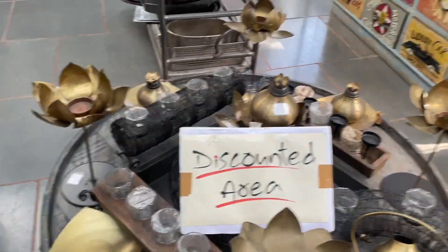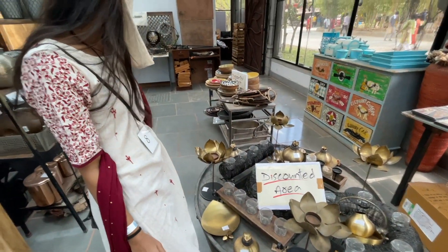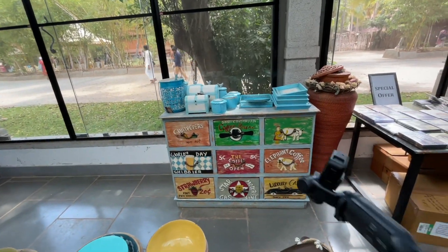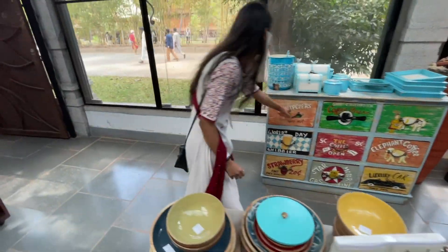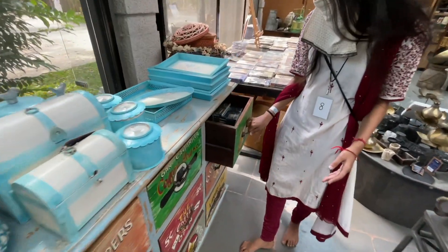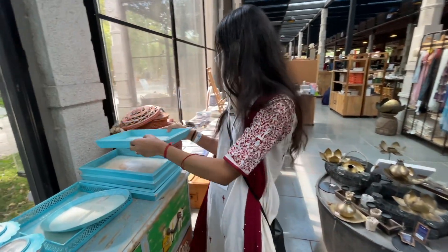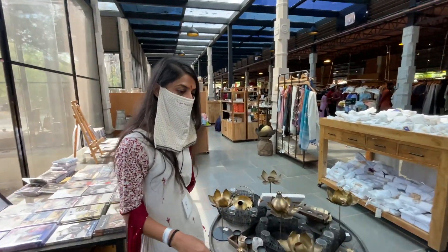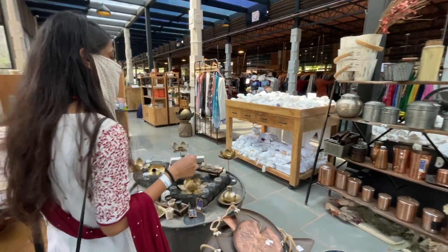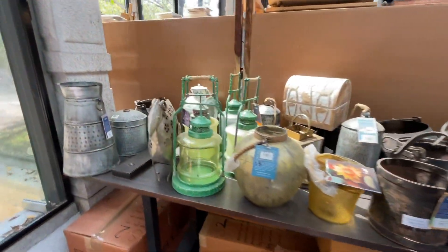There's a discounted area here with glasses and copper vessels. This looks super cool — can you open the shelves? See how space is used in a good way — decked up with CDs and wooden ones. These are also wooden balls — a good present! Oh, it's a chant box! Look at all the home decor stuff you can get from Isha Life.